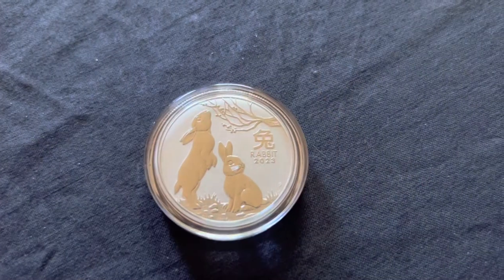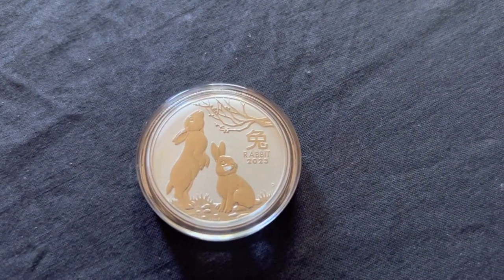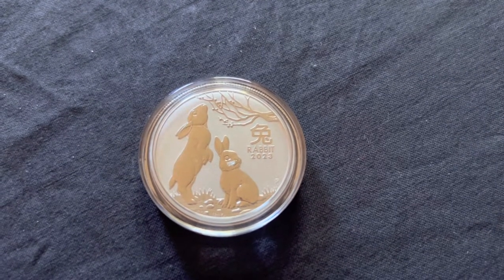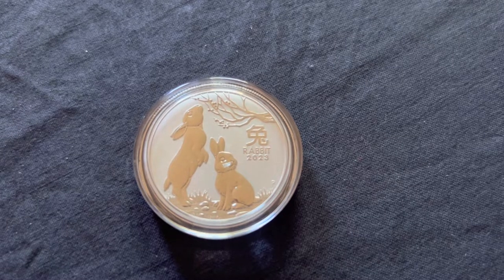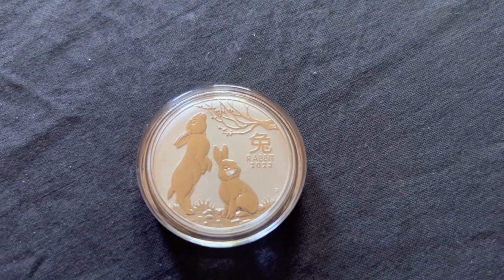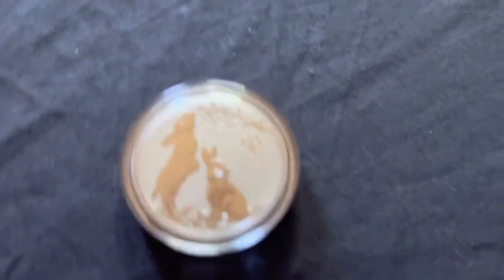The second coin is from the Perth Mint — it is a half-ounce Year of the Rabbit coin. I wouldn't say it's much of an investment, as it's a lot higher over spot than a one-ounce coin. This coin is currently going for $23.50 each and has a face value of 50 cents.